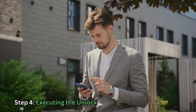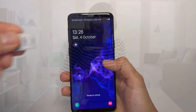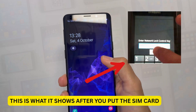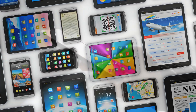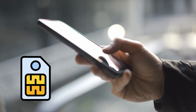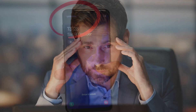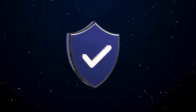This leads directly into step four: executing the unlock. If you received a code, you will typically insert a SIM card from a different carrier, and the phone will prompt you to enter the unlock code. Enter it carefully — most devices only allow a few incorrect attempts before permanently locking the input field. If the unlock was remote, simply power down your device, insert the new non-affiliated SIM card, and power it back on. If successful, you should see the new carrier's name appear in the status bar within moments. We must verify your phone's unlock status immediately after the process, ensuring you aren't left with a device that only seems unlocked.